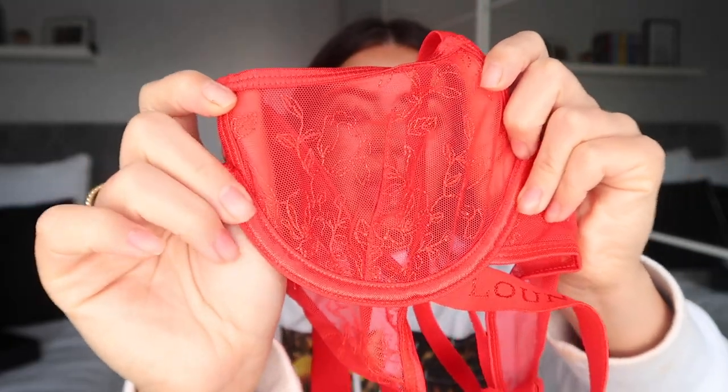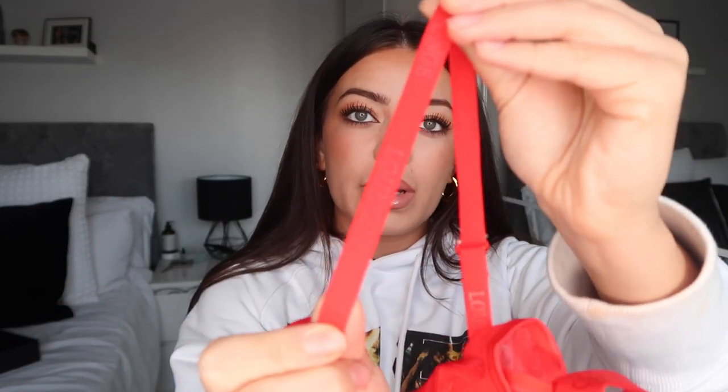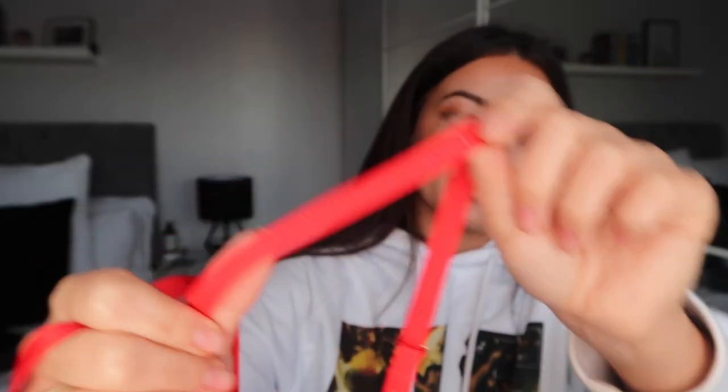Unlike some other underwear brands where you wash the lace a few times and it goes rough, this stays really soft, as does the mesh material. The cups are mesh again and have this really gorgeous embroidered floral pattern, which looks really nice. It is a wired bra as well. On the straps it has Lounge embossed, which adds a more luxury feel — those little details really add a nice luxury feel to the piece.